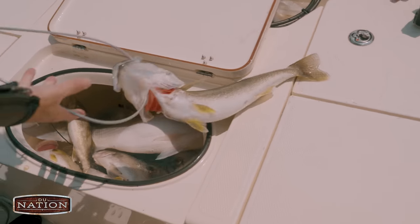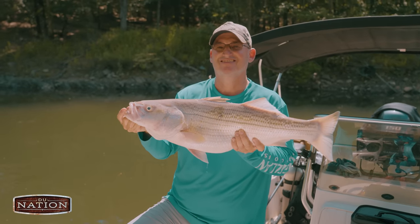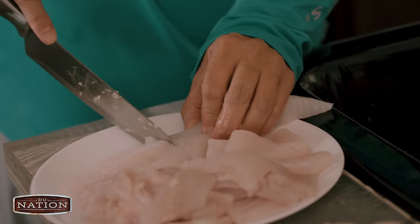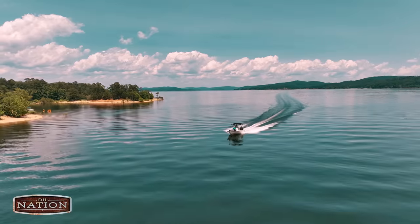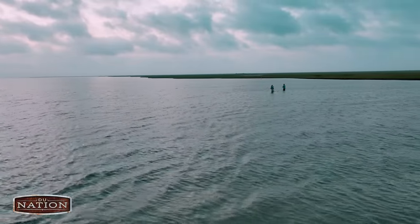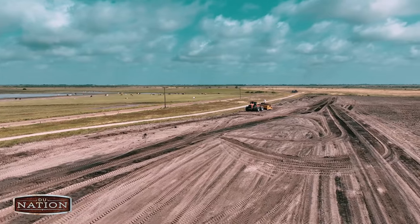We ended up with more fish than the four of us could eat, including the striper that John caught on a rod and reel, so we had a fish fry to finish off the day. This quickly became one of my all-time favorite trips. Afterwards, John and I rolled south to Texas to film a fishing piece on the coast and to learn about some great habitat management, so keep your eye out for those videos.